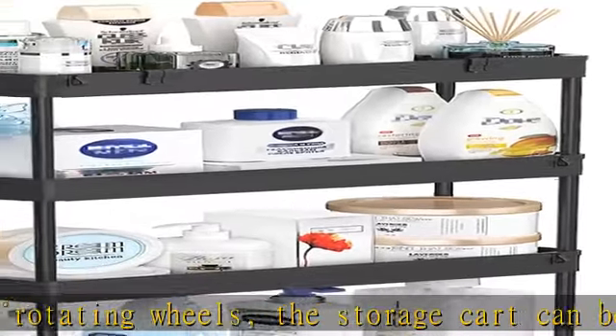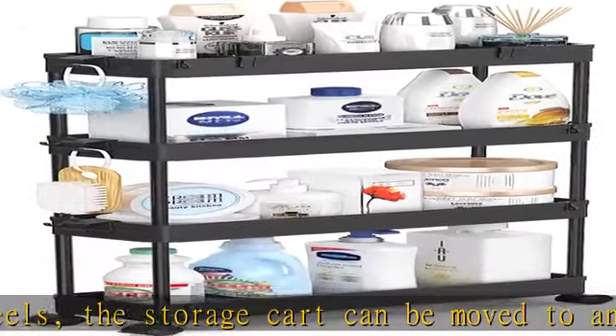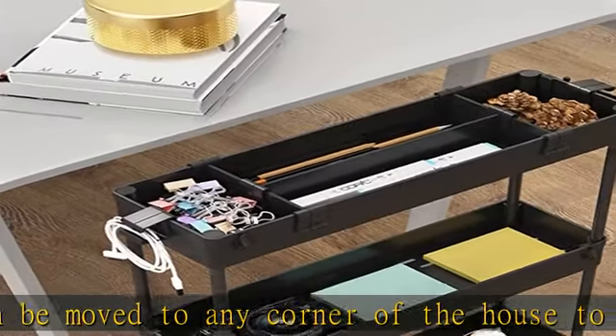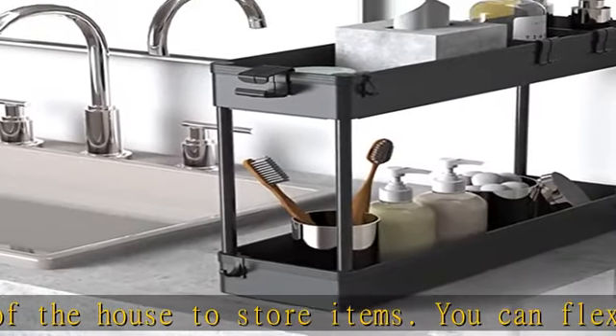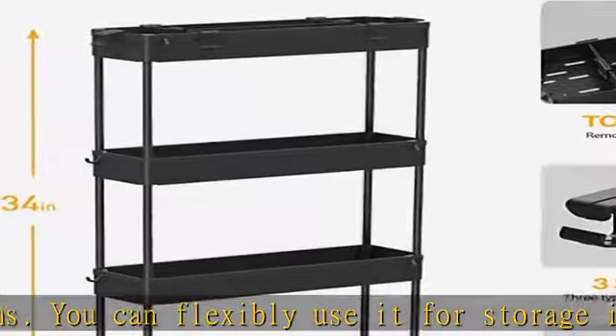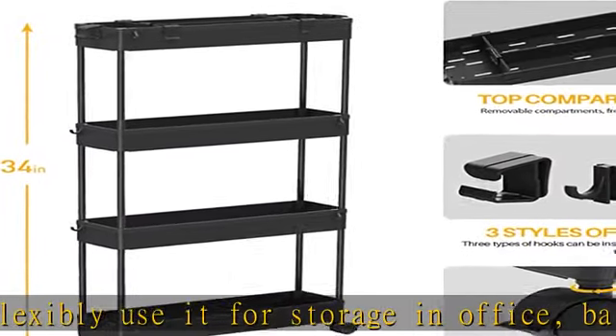Abundant storage space. The bathroom storage cart provides an extra layer of compartments, so you can easily and rationally plan your space to store the required items and quickly access them at a glance. The included side hoops can also provide you with more external storage space.